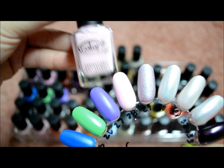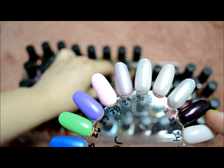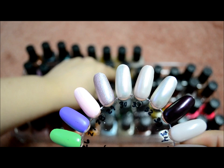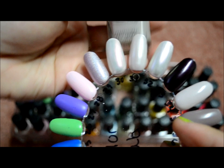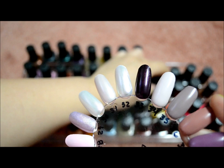The next colors are from the Catwalk Queen collection. This one is called Vintage Couture. The next one is another one of my favorites and it's called Fashion Addict, Ready to Wear, Front Row Diva, Runway Muse, and Catwalk Queen.